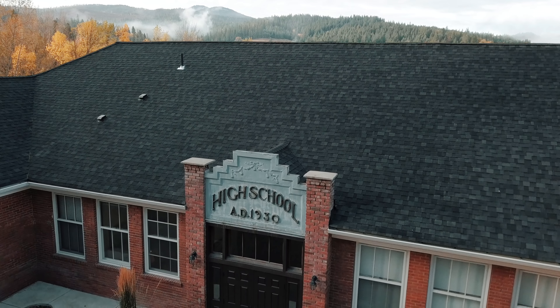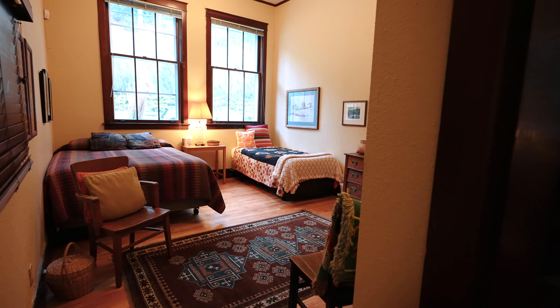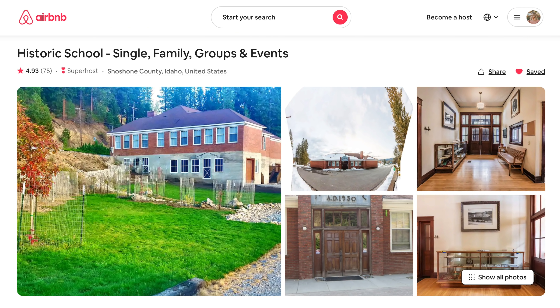I found a high school for rent on Airbnb, so I rented it. A couple of weeks ago, I was browsing on Airbnb for interesting listings near me, and I saw this listing for a historic high school. When you rent out the listing, you are getting the entire high school to yourself. I immediately knew I was going to rent it and come here and do a video on it.